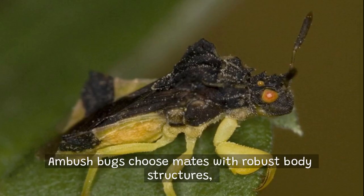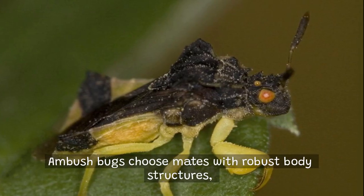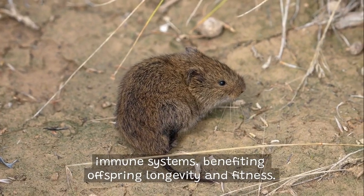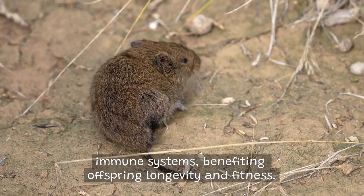Ambush bugs choose mates with robust body structures, while bank voles select partners with strong immune systems, benefiting offspring longevity and fitness.